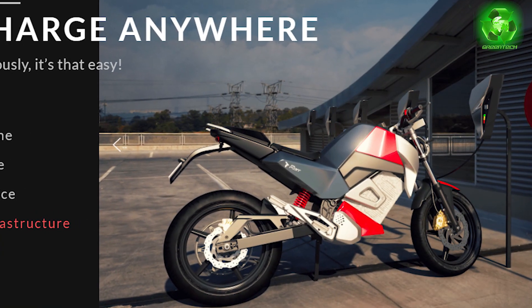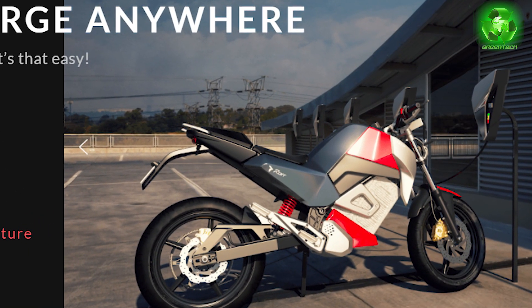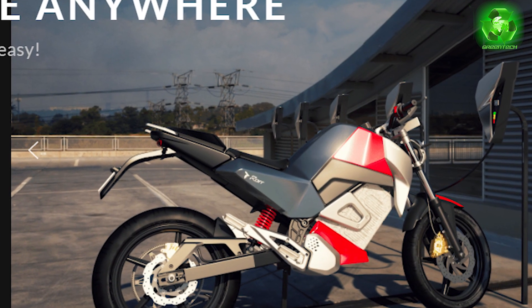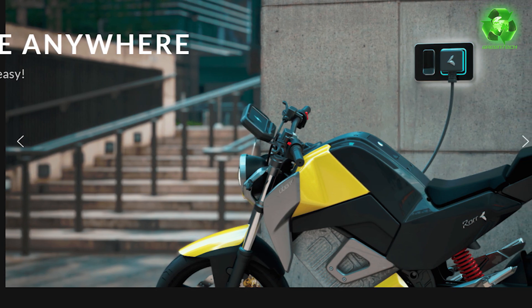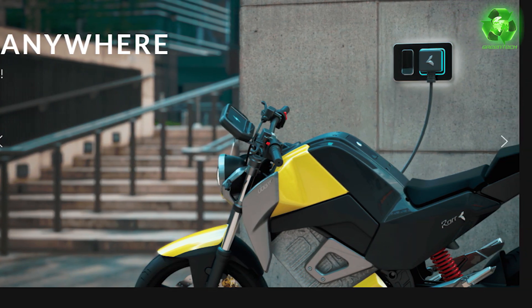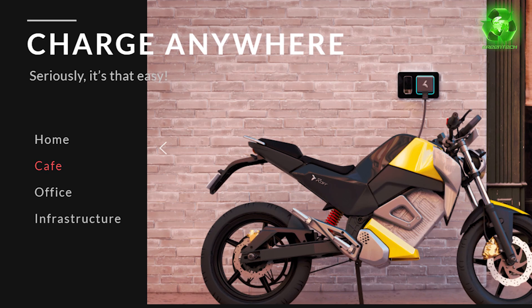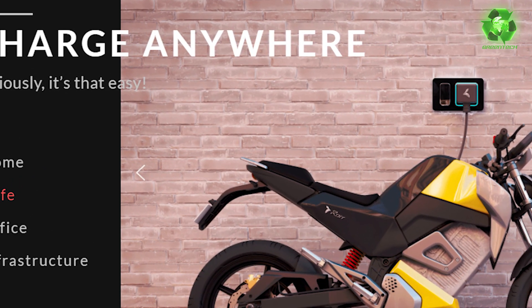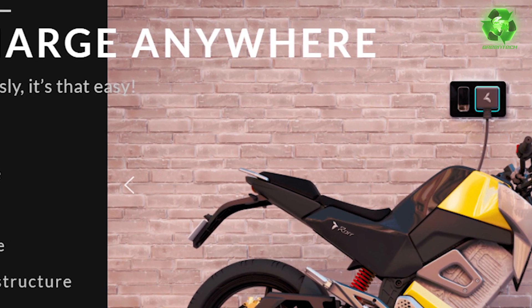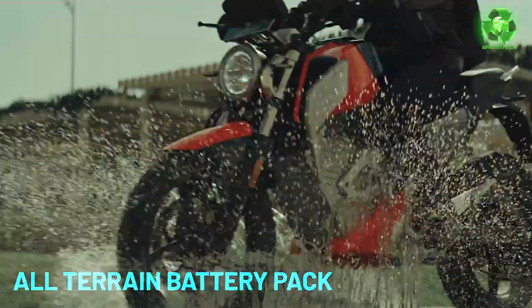A 15-amp charger is free and installed. For charge time, it is a 1 km on-board charger integrated with a new charger. You can use a normal home socket — a 15-amp socket — and plug it directly into the bike.